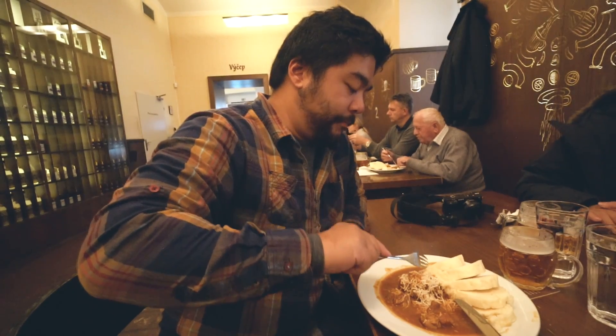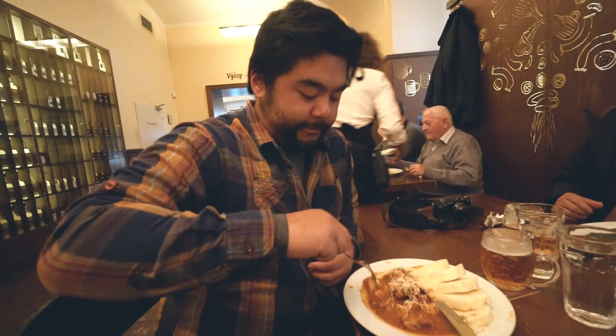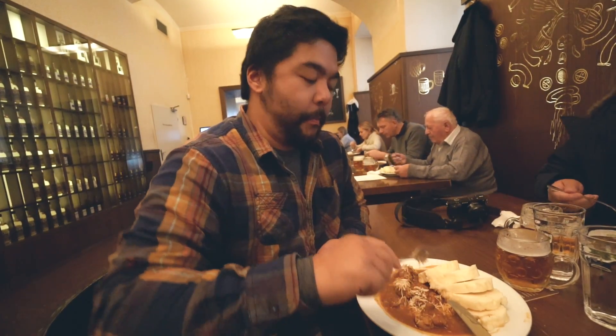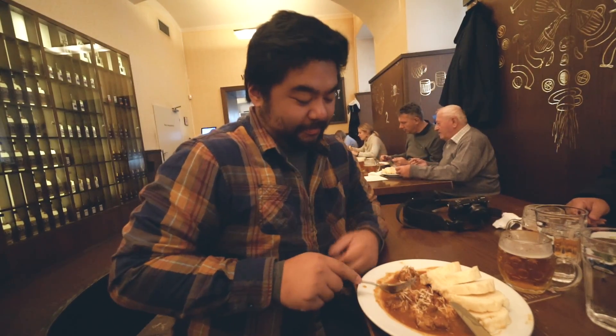Now let's get some of the bread. Just dip some of that dumpling bread in the sauce. It's really soft — it's like a pound cake, that soft, you dig right through it. Perfect. It works very well together. There's a little horseradish, but that's just the meat.